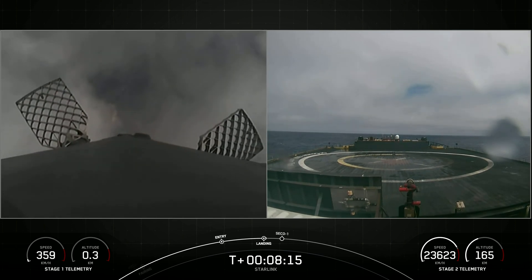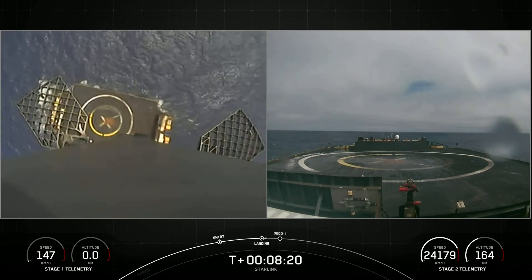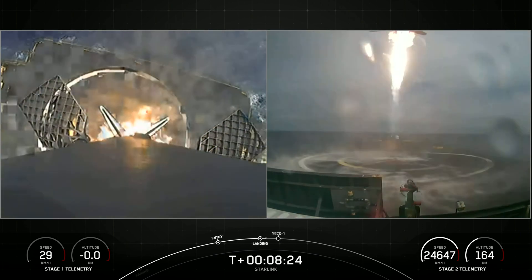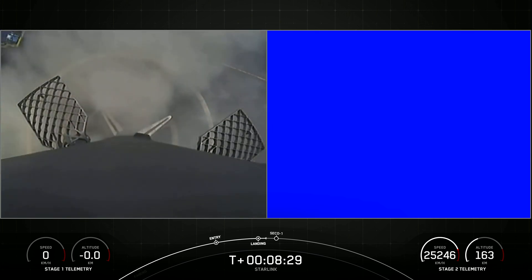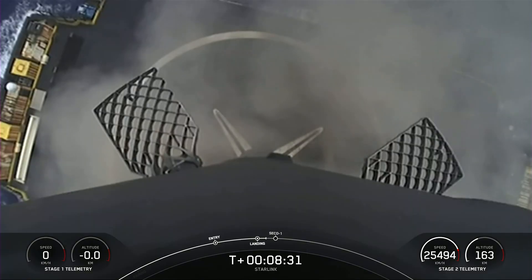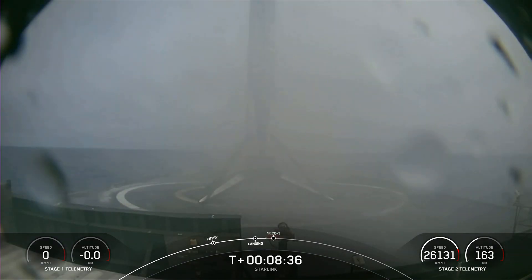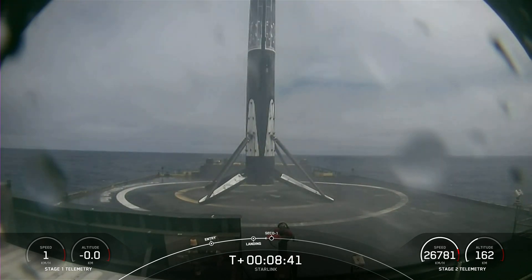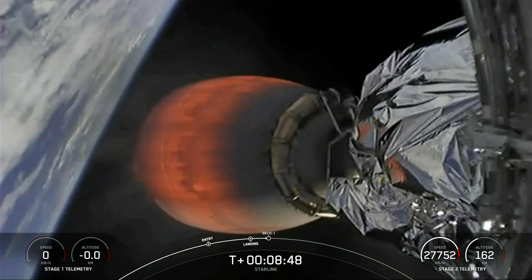Of course, I Still Love You. Terminal guidance. Stage one landing, leg deploy. Stage one landing confirmed. As you can see there on your screen, Falcon 9 has landed, marking SpaceX's 56th first stage landing on our drone ship, Of Course I Still Love You, and our 125th Falcon 9 landing overall.